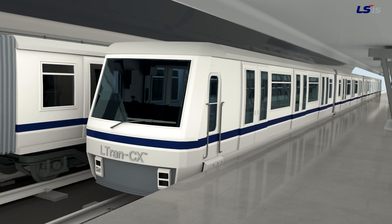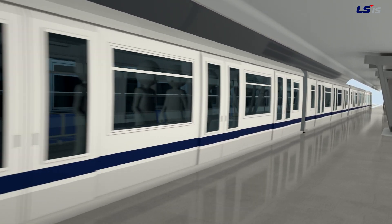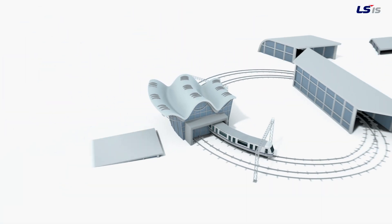Safer and faster for passengers. More efficient and more economical for operators. An advanced urban rail.